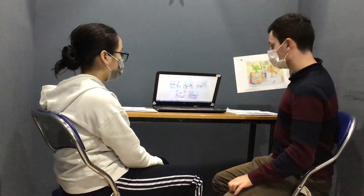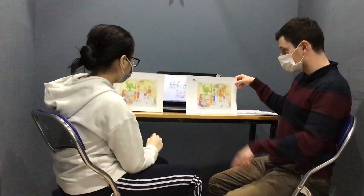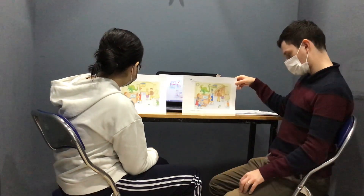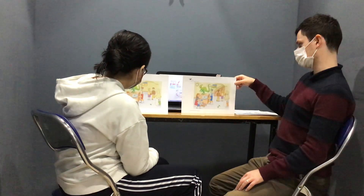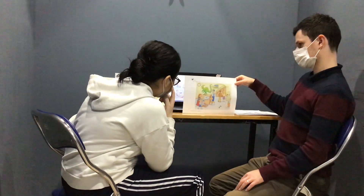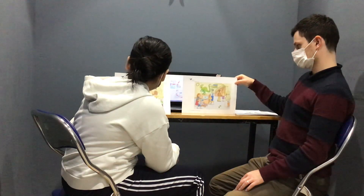Ling, have a look at this picture. You have my picture as well. Can you talk about the differences between the two pictures? In picture one, the dinosaur tail is short, but in picture two, the dinosaur tail is long.